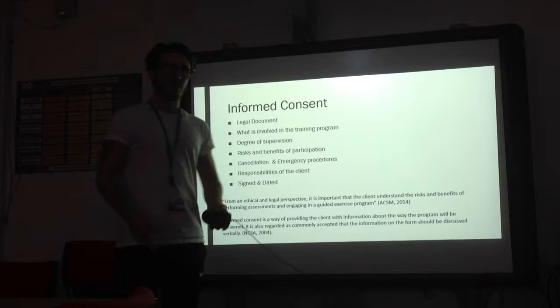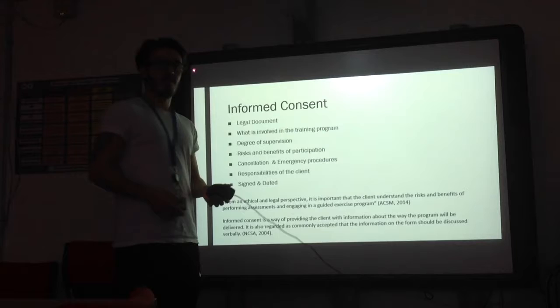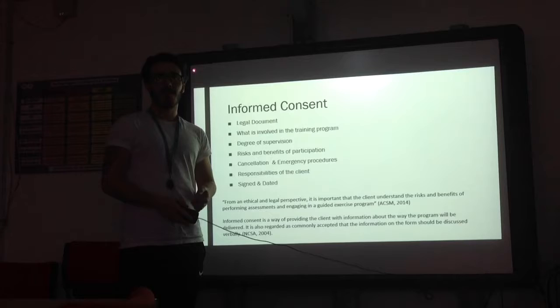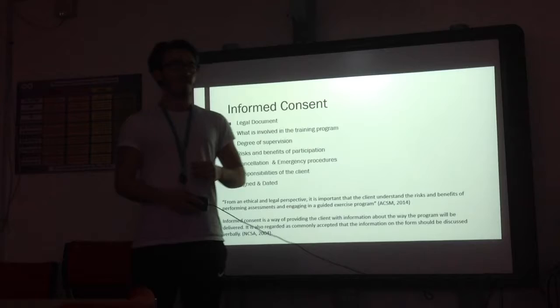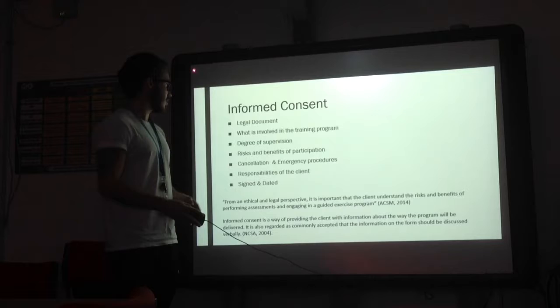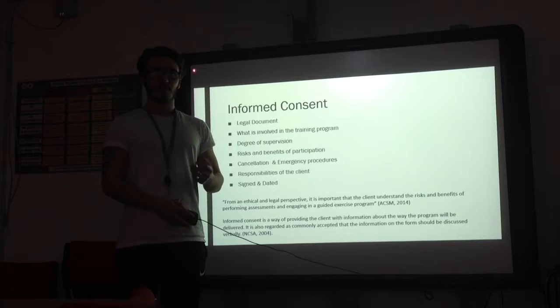First of all, the informed consent is a legal document, and it describes what is involved in the training programme — what type of exercise we're going to be doing, whether it be flexibility, cardiovascular, or resistance training. It describes the degree of supervision, whether you're going to be working one-to-one or with other clients in a class environment, or working individually with check-ins later in the session. It describes the risks and benefits of participation in the six-week programme, so what you will get out of it.